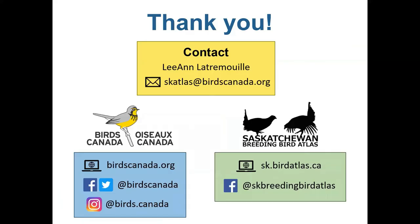And that wraps it up for this video. Thank you so much for taking the time to watch it. At Birds Canada, we're always happy to help you learn to identify birds and have citizen science programs for all skill levels. Visit our website at birdscanada.org or follow us on social media at Birds Canada to learn more or get involved. If you have any questions or comments about the video, you can reach out to us at skatlas@birdscanada.org. Do check out the Saskatchewan Breeding Bird Atlas website at skbirdatlas.ca and follow us on Facebook where we post links to upcoming workshops and other training opportunities.